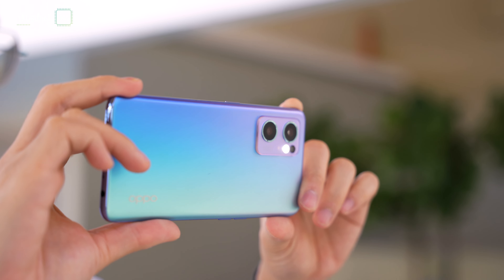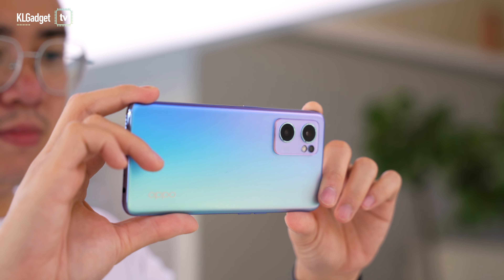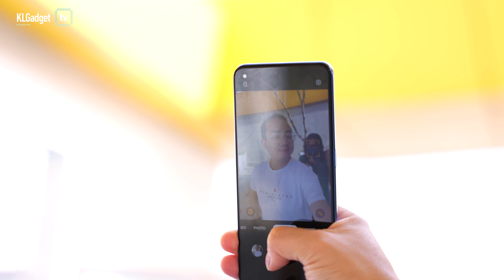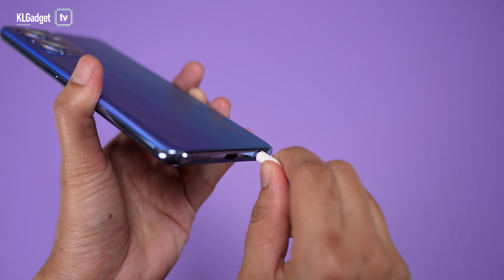It is a very comfortable and lightweight device to hold, which makes taking pictures and selfies really effortless, unlike many other phones of the same class. And one thing you will be extremely happy to know is that it comes with a headphone jack.